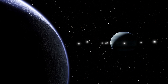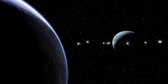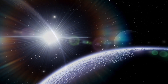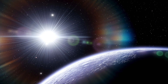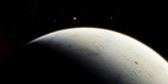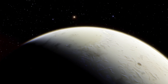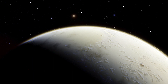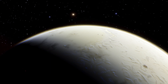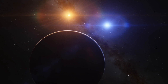TOI 2180b — a gas giant exoplanet that orbits a G-type star — has recently been uncovered by a group of astronomers and citizen scientists. TOI 2180b is not that far from Earth; it's a mere 379 light-years away. What has scientists excited about TOI 2180b is that it takes a notable 261 days to completely orbit its host star — a much more substantial length of time than most other gas giants outside of our solar system.